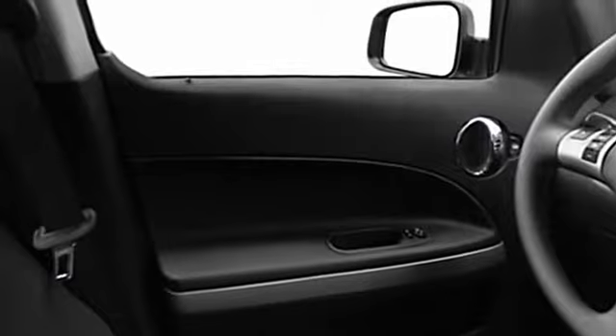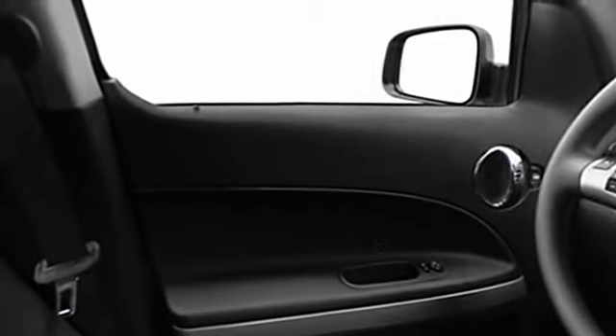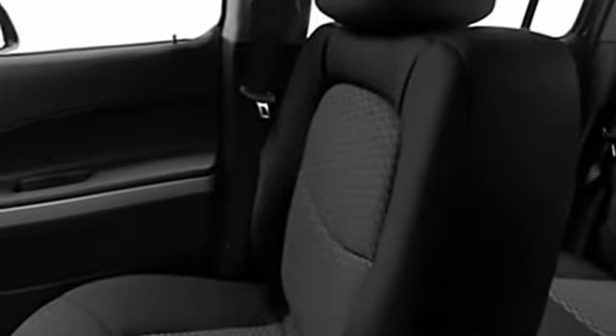Door pockets, center console, privacy glass, power mirrors, rear window defroster, reading lights, power outlets, 3-point rear seatbelts, intermittent wipers, and beverage holders.